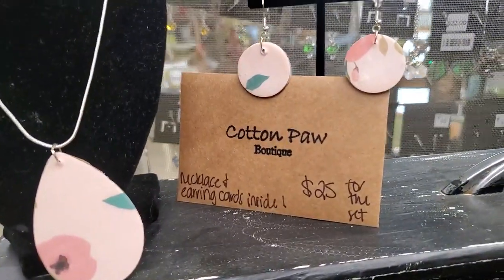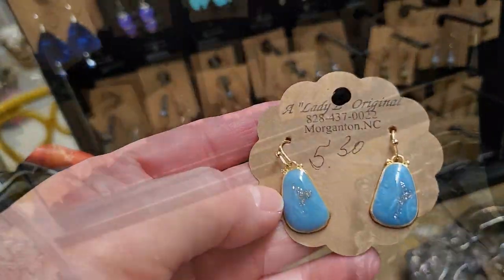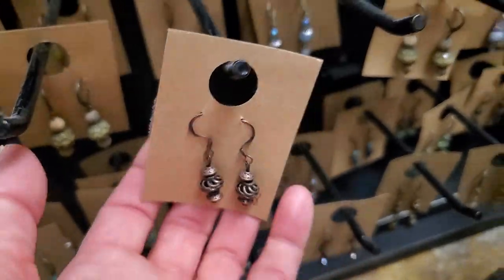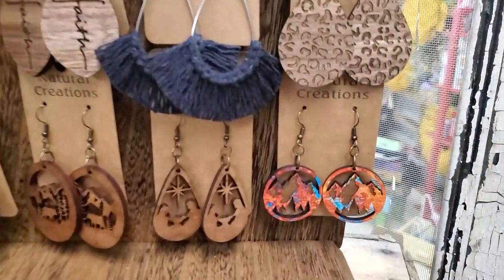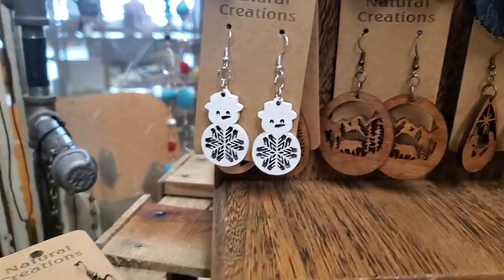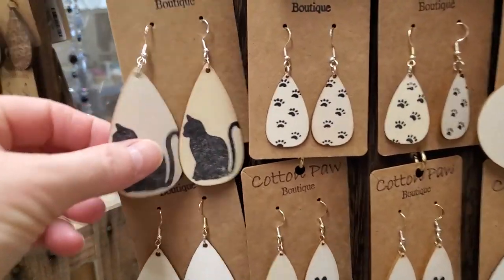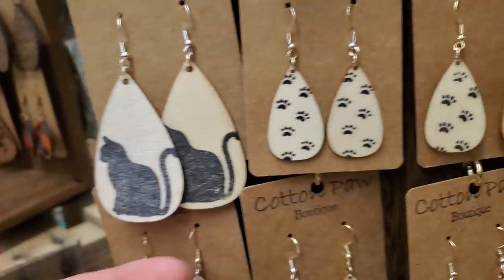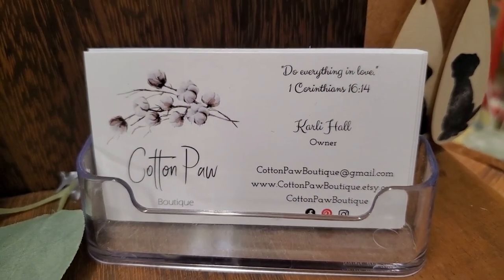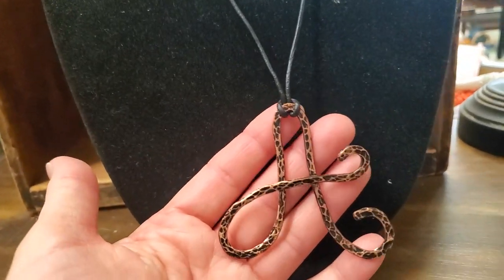So this is called Cotton Paw Boutique. Oh, look at these. So guys, if you're looking for a unique gift for someone, this would be the perfect place to come. Oh, look at those. Beautiful. Oh, and look at these - these are actually little pieces of wood, guys. Here's their business card for this particular booth. Oh, look at this - how fancy.